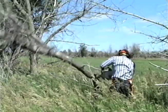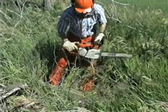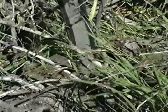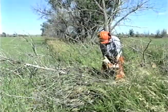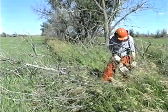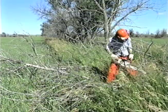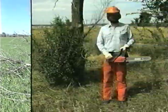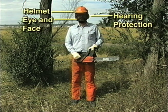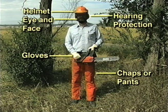Using chainsaws to remove trees is a method that has been around for many years. It is effective, affordable, available, and a lot of hard work. For certain sites, it is an appropriate method for removing trees. For safety and efficiency, only skilled chainsaw users should undertake the removal of large, dead trees. Personal protective equipment such as a helmet, hearing protection, eye and face protection, safety gloves, safety chaps or pants, and protective footwear must be used whenever operating a chainsaw.